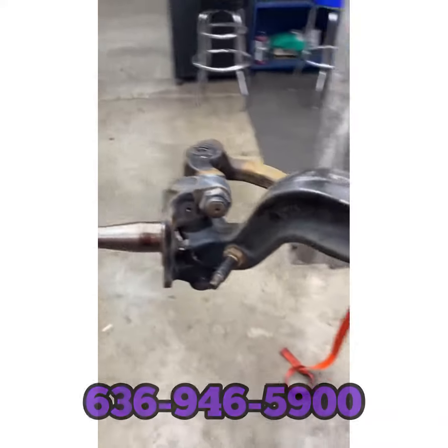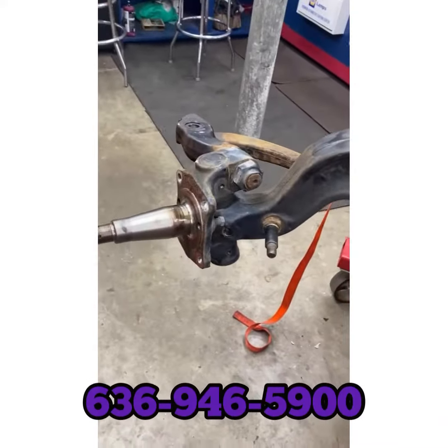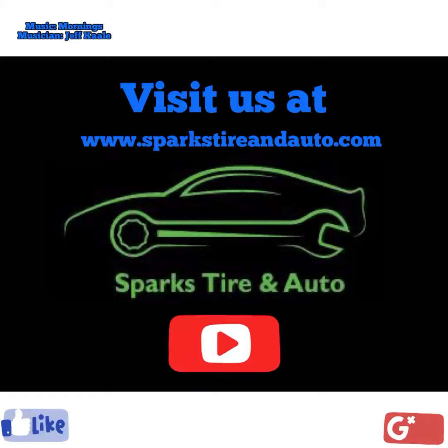Again folks, thanks for watching. Give us a call at 636-946-5900. We'll see you soon.